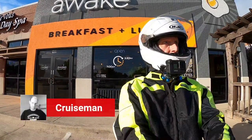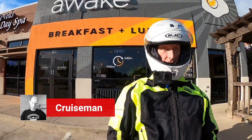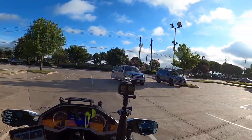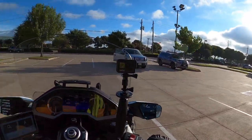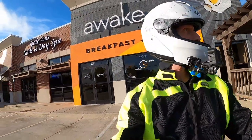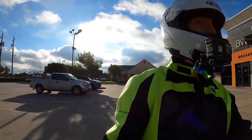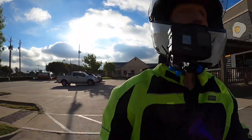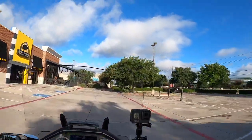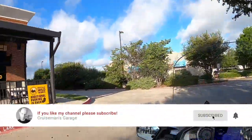Hello YouTube, it's Cruise Man on a gorgeous Tuesday morning here at Awake in Carrollton, getting ready to leave. I just had breakfast with Don Smith. Some of you know Don over at Texas2Lane.com, his YouTube channel. You might want to check it out — he's got some nice videos. And I'm just heading back home and thought I would do a little motor vlogging today.